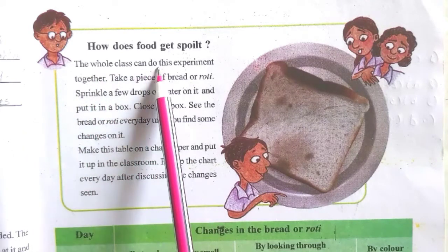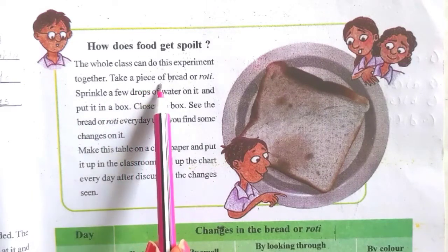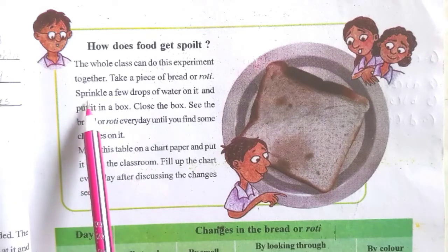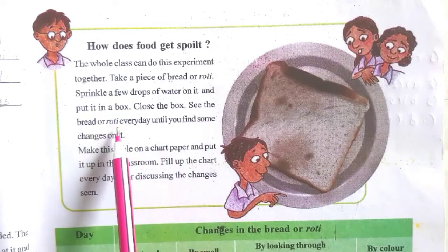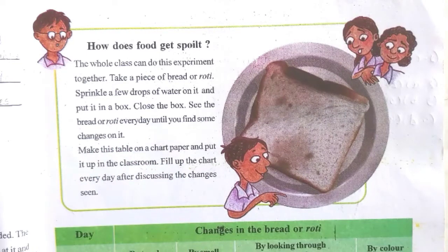The whole class can do this experiment together. You all have to do this experiment at your home. Take a piece of bread or roti. Sprinkle a few drops of water on it and put it in a box. Close the box.